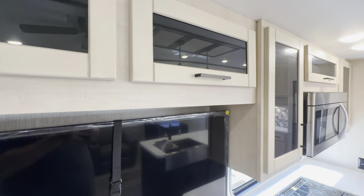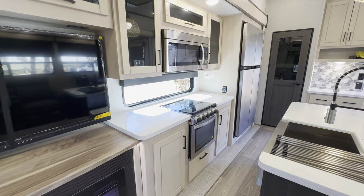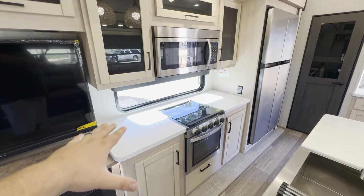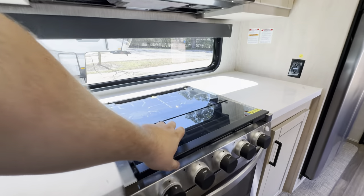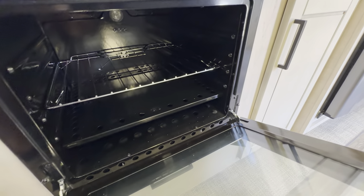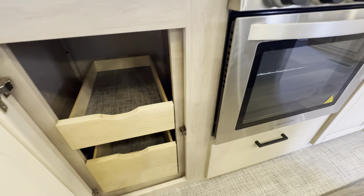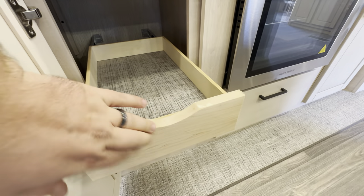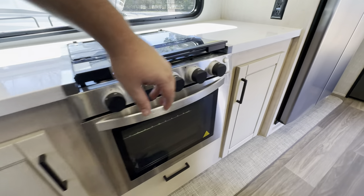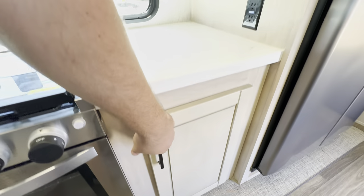The wood has nice grooves in it — it breaks up what can sometimes feel boring in an RV. You get a lot of storage around and above the oven. The stovetop is a three-burner, with adjustable shelving inside the oven for cooking larger meals. There are drawers on both left and right sides, plus a larger compartment below — really useful storage space.